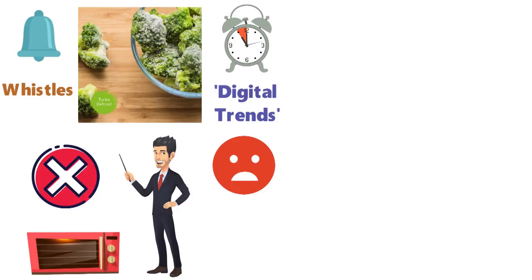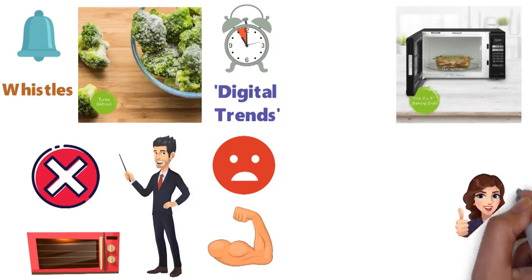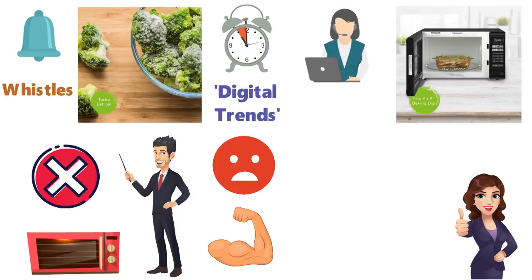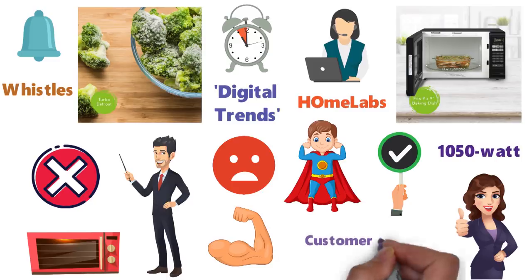Digital Trends research suggests that microwaves should have no trouble going for a decade strong. While we're confident in our pick, if customer service is your top priority, have a look at HomeLab's 1050-watt countertop microwave, which is also a powerful machine minus the inverter. It has extremely positive reviews, especially where customer service is addressed.